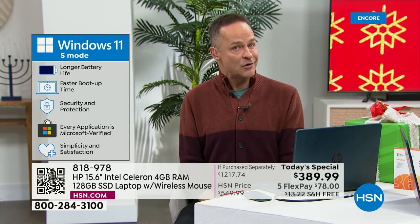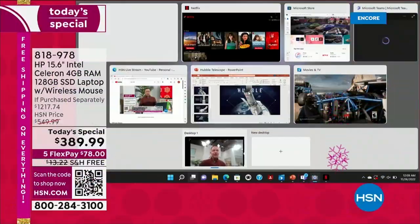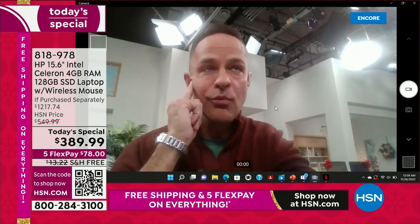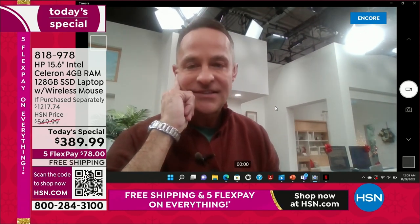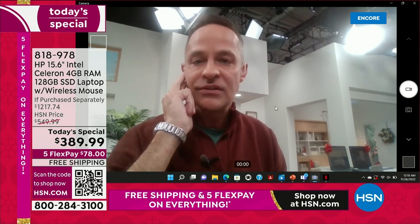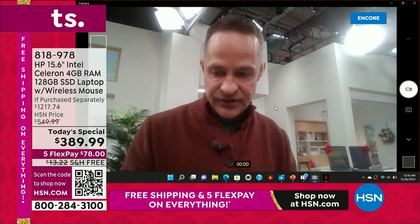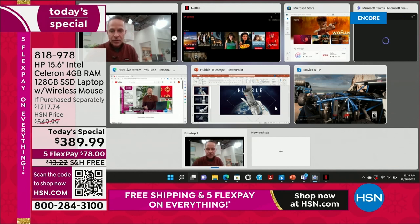My computer is connected to your television right now — look at everything we have up and running. There's the camera. Because of Windows 11, Microsoft Teams is now built into your computer — we might even do a live Microsoft Teams demonstration later. You can also use Skype or Zoom. I've got one, two, three, four, five, six, seven things open at one time, and I want to show you that many of those are video.